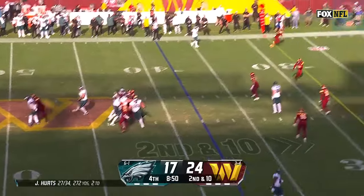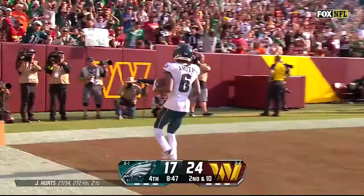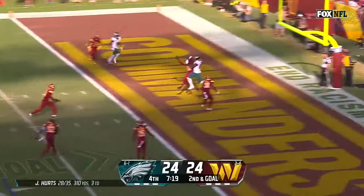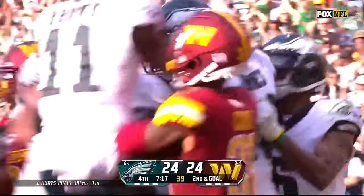Second and ten. Got him — wide open — catch made, into the end zone. Devontae Smith with an Eagles touchdown. Hesitation — Hurts — end zone throw. And yes — Julio Jones with an Eagle touchdown.